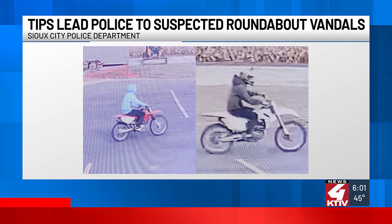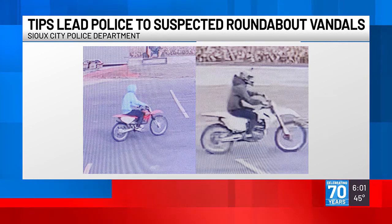Tip calls to the Crimestoppers tip line did lead Sioux City police to two juvenile suspects who live in the area. Right now, though, no one is charged in connection with the vandalism. Police say the suspects' parents aren't cooperating with the investigation.